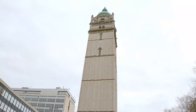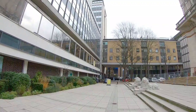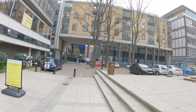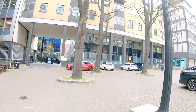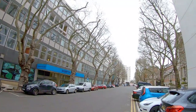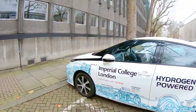We are walking towards the Alexander Fleming Building, and this is the Alexander Fleming Building. And here is the Skempton Building.